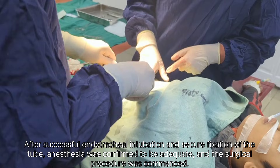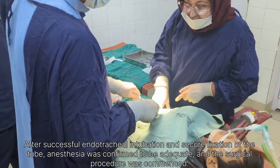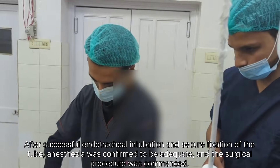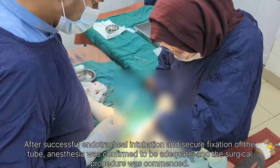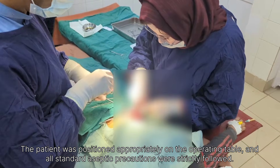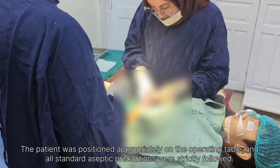After confirming that the surgical site was clean and dry, the abdominal layers were closed and the wound was completed. Attention was directed towards sterile dressing and postoperative recovery. Once the skin was closed neatly, the surgical site was cleaned gently with antiseptic solution to remove any blood stains and to reduce the risk of infection. Strict antiseptic technique was maintained throughout the dressing process.